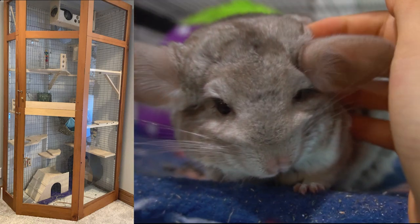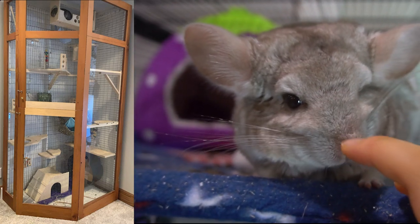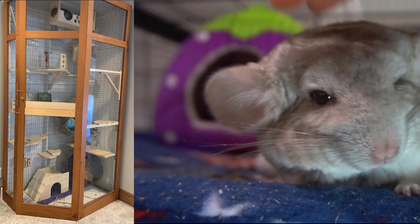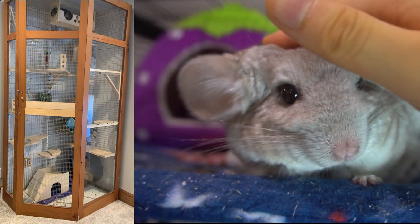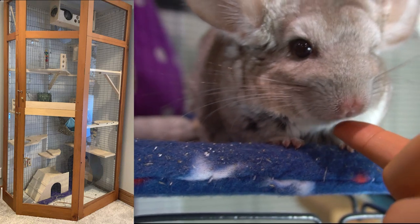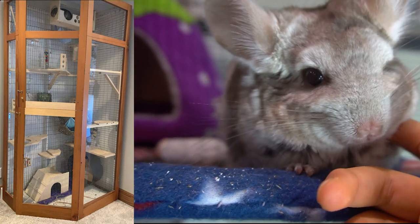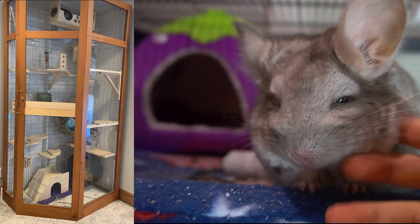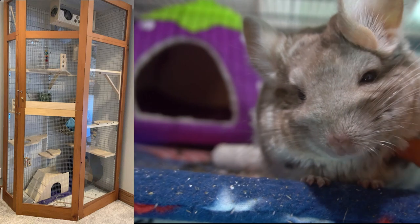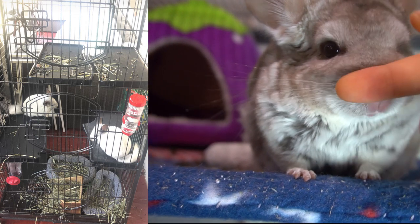The next cage is very impressive — it looks like you've built it yourself, and it goes all the way from the floor to the ceiling, which is amazing because chinchillas love to jump around. I also see the chinspin in there, which is a great wheel. You have lots of ledges everywhere and a couple of huts. What I do recommend is putting a bit more toys in there, and just make sure the wood the cage is made out of is safe.